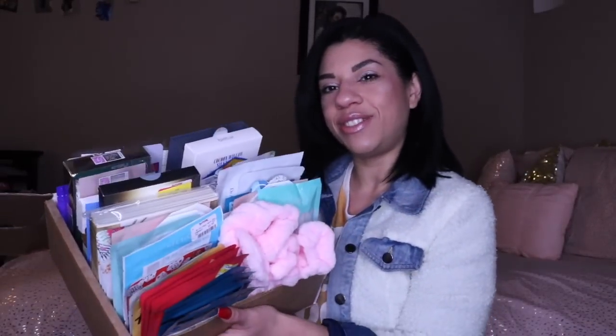This box right here alone, which is actually really heavy — that's why it's on a stool — was kind of enough.